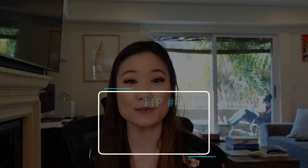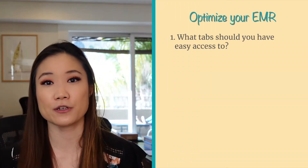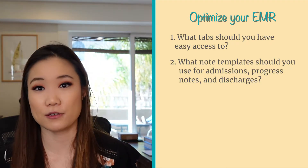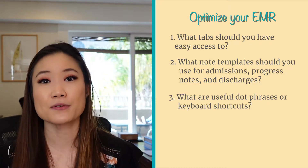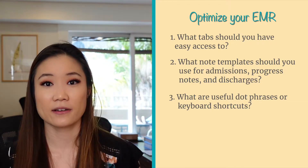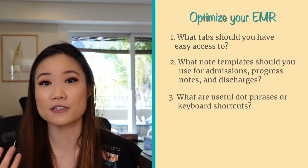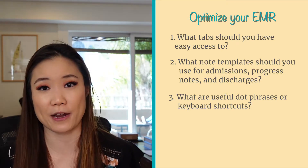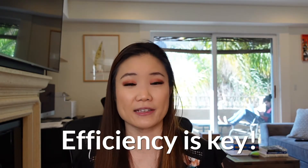Tip number four: optimize your EMR as soon as possible. If your institution has EPIC, find out what tabs your interns and residents see when they first open a patient's chart, what note templates they use for admissions, progress notes, and discharge summaries, and what are some useful dot phrases. These are things you want to ask your resident and interns on day one. Or even better, if you have friends who just finished their sub-internship and have these templates and dot phrases, get them ahead of time so you're extra prepared on day one. On inpatient wards, efficiency is the key to success and helps ward against burnout.